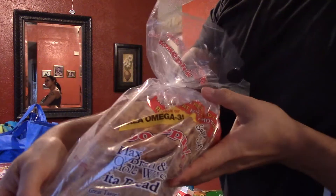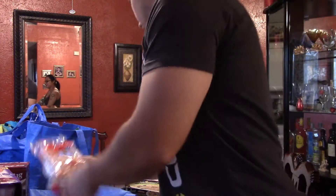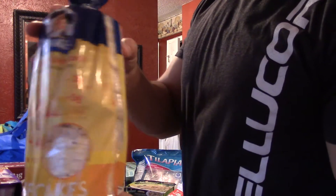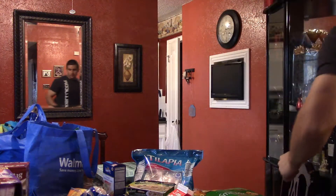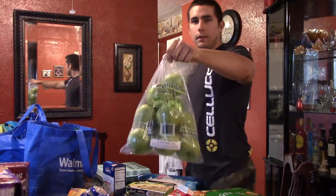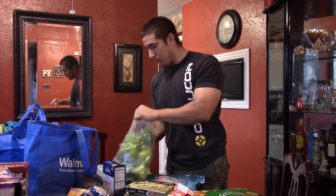Some Joseph's pita bread for my little pizzas. Rice cakes.